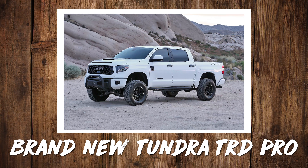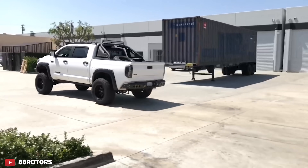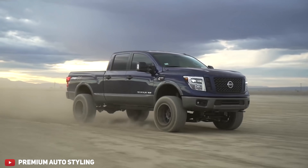Brand new Tundra TRD Pro or Cummins-powered Nissan Titan XD? The Nissan Titan isn't a half bad truck, but I'm a huge Toyota fan. I think the Tundra looks so odd compared to how good the Tacoma looks, so I have to go with the Nissan — especially because it's got the Cummins. It would just be weird pulling up to a stoplight and seeing Cummins on the side of your Nissan next to a guy in a Cummins Dodge. We're bros. It is pretty sweet.